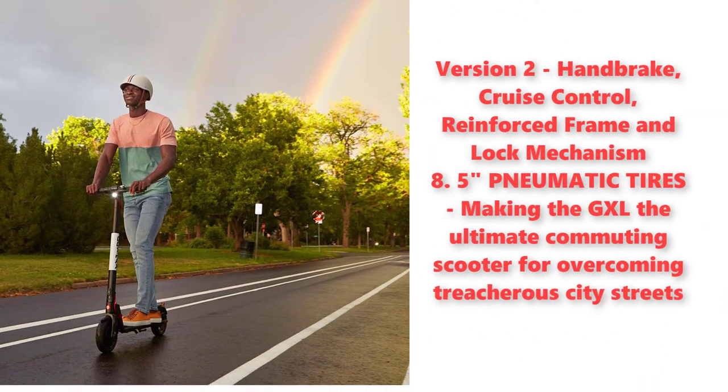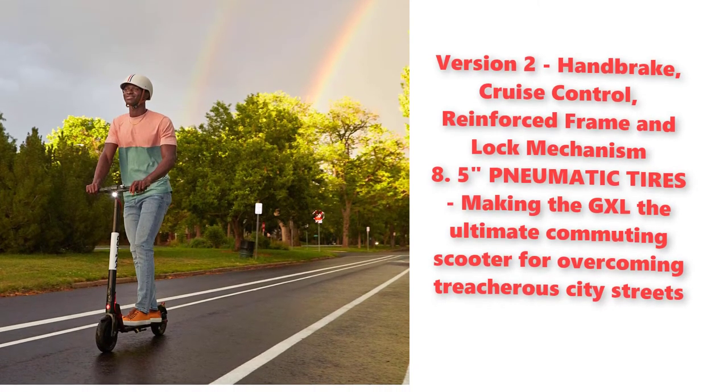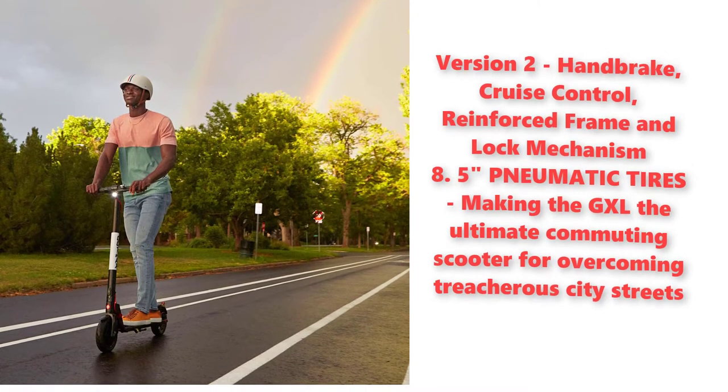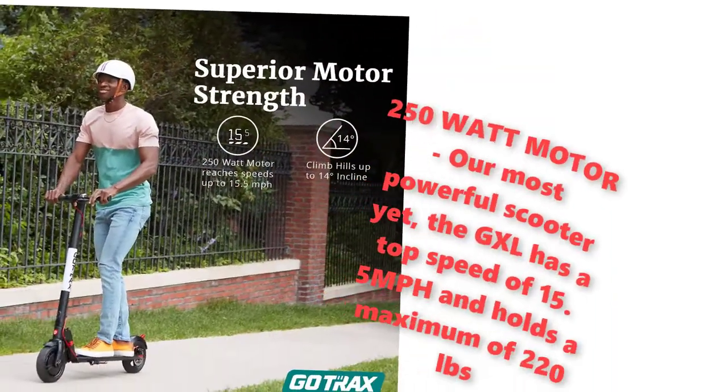Version 2 features a handbrake, cruise control, reinforced frame, and lock mechanism with 8.5 inch pneumatic tires, making the GXL the ultimate commuting scooter for overcoming treacherous city streets. 250 watt motor.